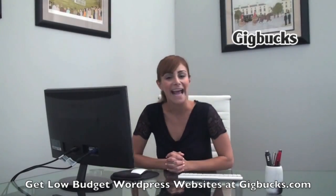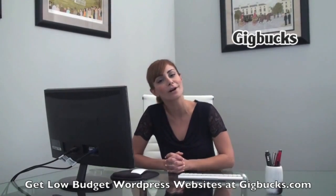Thank you so much for tuning in, and tune in next time as I tell you more about this wonderful website called Gigbucks.com. Thanks, guys.